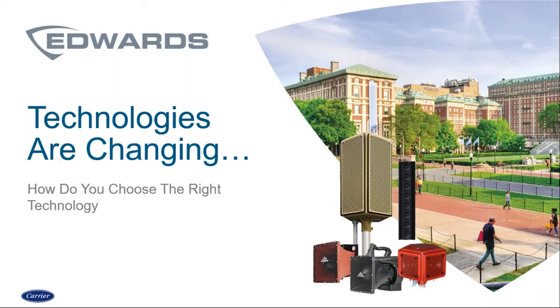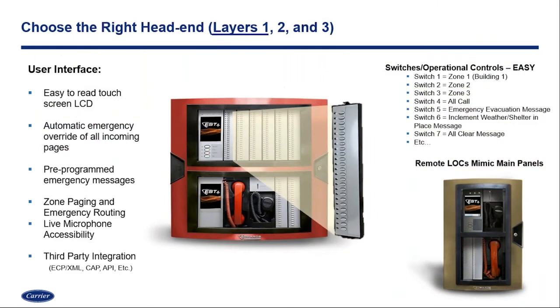So we've talked about code requirements, standards, and why we're discussing mass notification. What are some of these technologies, and what are some of the things we need to focus on with changing technologies? When you think about layer one, that's typically going to be your fire alarm system. We're showing an example here of an EST-4, but any fire alarm system — when you look at the head end of the solution — is going to be a key driving factor of how the system will operate now and into the future. When we think about an incident happening, it's a highly stressful event, so we want to make sure it's as simple as possible for an operator to utilize — having pre-programmed switches, touch screen capacity, making it as simple as possible.